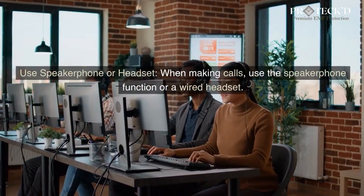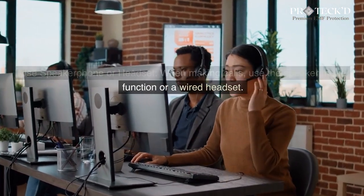Use speakerphone or headset. When making calls, use the speakerphone function or a wired headset.